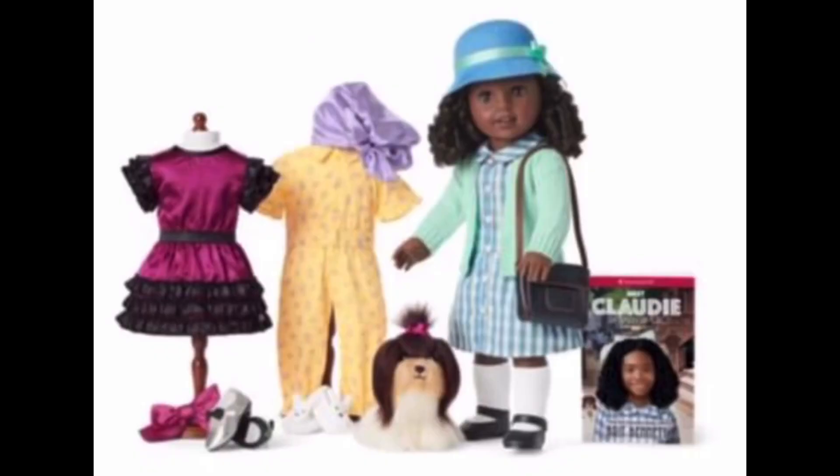Claudie comes in a blue and white checkered dress that buttons in the front. I'm not sure if the mint sweater is part of her meet outfit or from an accessory set, but I think it's part of her meet outfit. She also comes with white socks and black shoes. I'm guessing she has a blue hair ribbon based on the illustration on the cover of her book. Her hat is light blue with a light green ribbon — the blue matches the dress and the green matches the sweater.